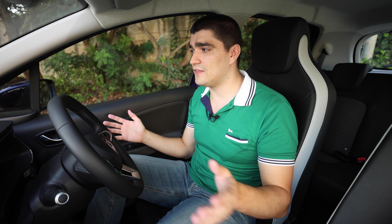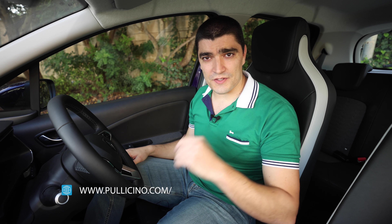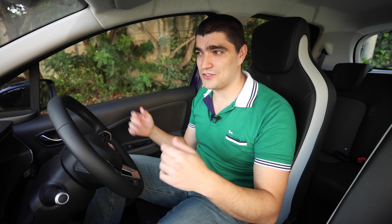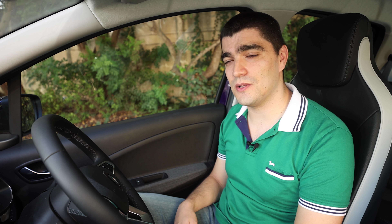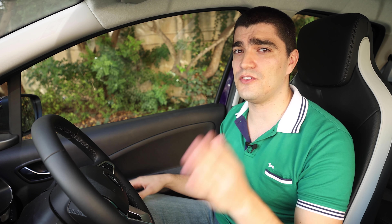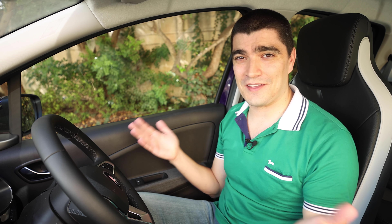We're back in the Renault Zoe ZE50, the latest iteration. A shout-out to Peter for helping with all the technical details, and to my father for bringing his older Zoe to this review and sharing his expertise from four years of ownership. If you're new here, we've also reviewed the Peugeot e208 — feel free to check that out. If you're in Malta and interested in EVs, join our Facebook group, Electric Vehicles Malta Community. Thanks for watching.